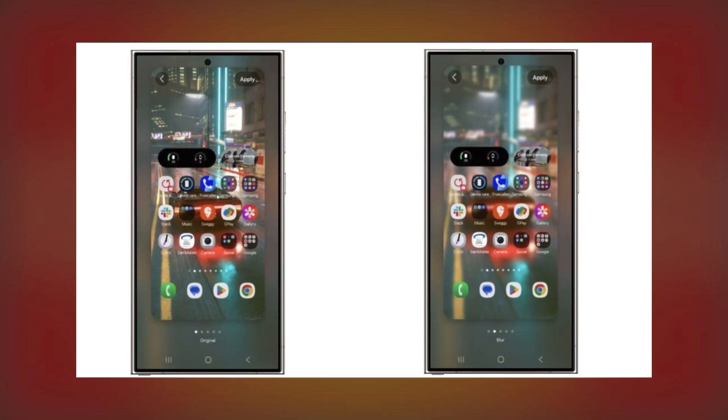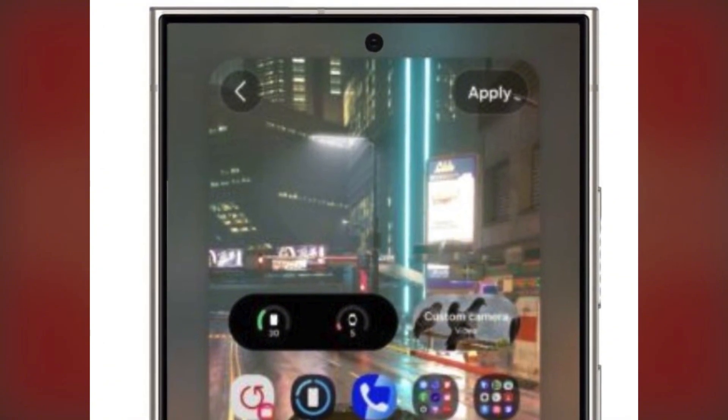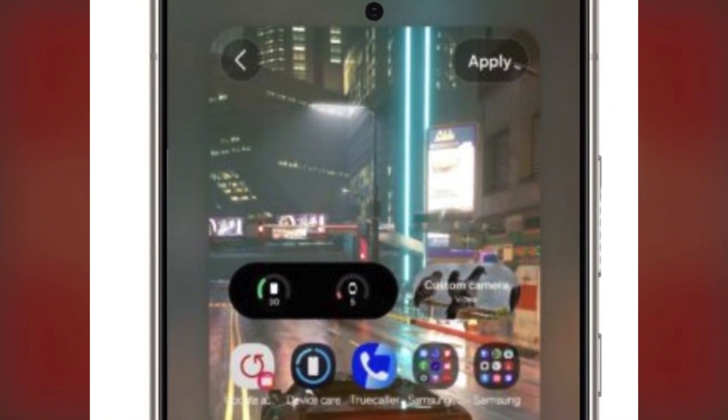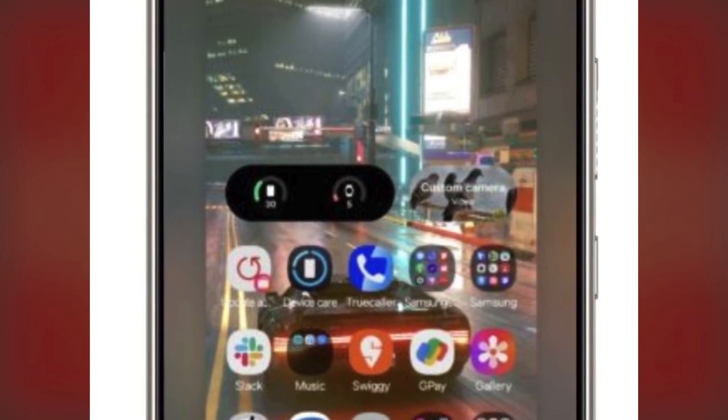In One UI 6, we had some options for applying effects like turning the wallpaper black and white or adding a color filter. There was even a blur option, but it was limited to images with people and only blurred the background.